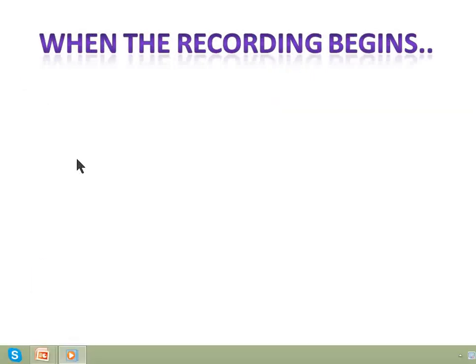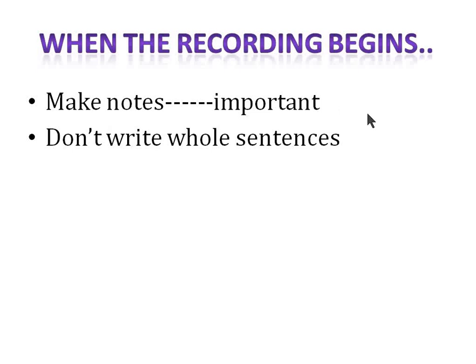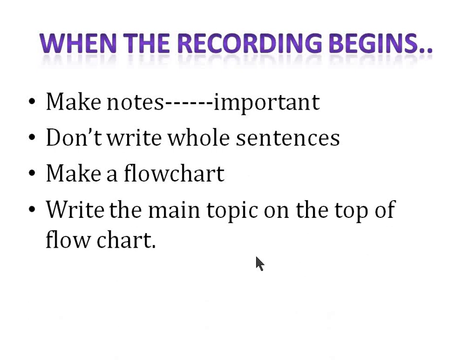Next is what you can do when the recording begins. First, make notes — it's very very important because making notes gives you confidence. You have content in your hands and can easily speak about it. Also, our brain automatically memorizes things we write. Don't try to write whole sentences — write only keywords. Try to make a flowchart, not paragraphs, so you can easily see all the items and talk about them. Write the main topic at the top of the flowchart so you remember the central idea and conclusion of the lecture.